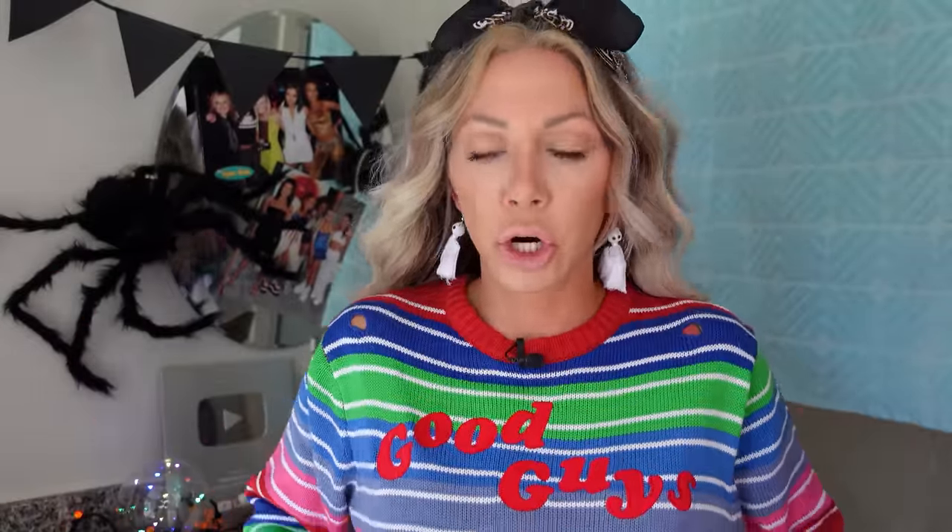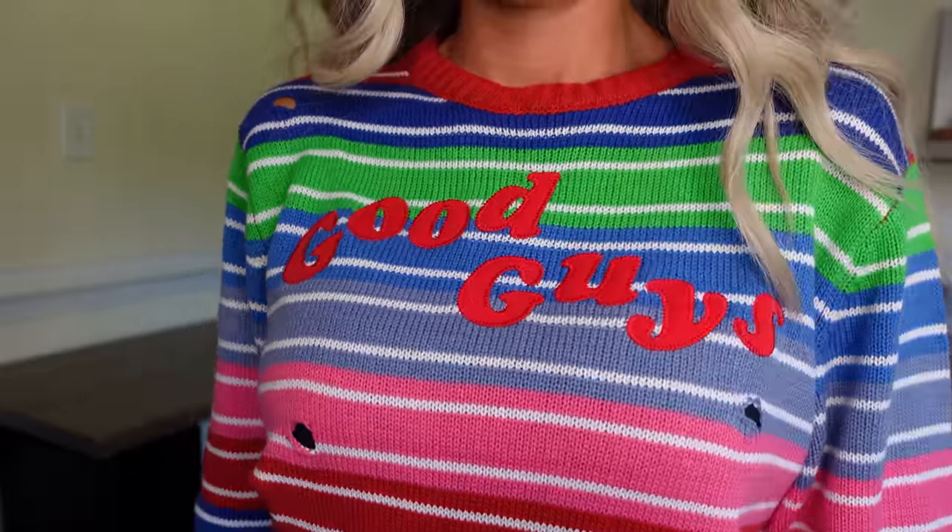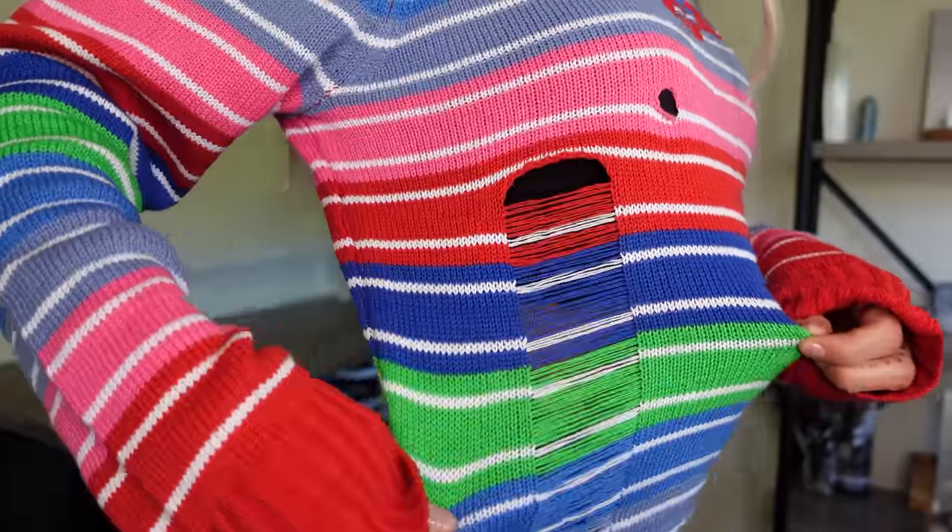This is the Chucky sweater. It says 'Good Guys' on it. It does have a lot of holes in it already. I actually really like it because it's something I can wear again — it's not just costumey. It's $40 and it comes with a weapon. I'm going to give this sweater a 10. I'm going to wear this for Christmas.